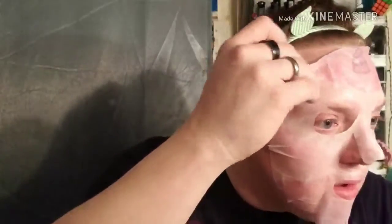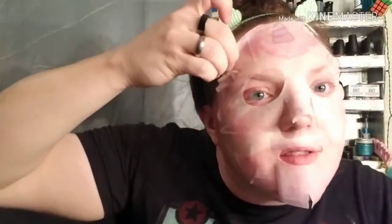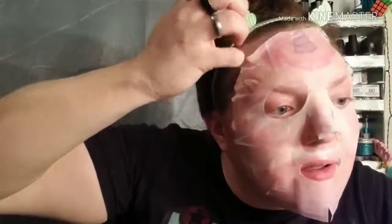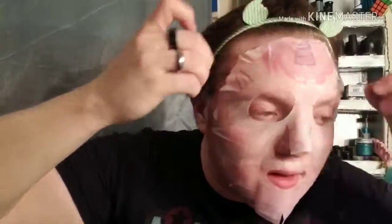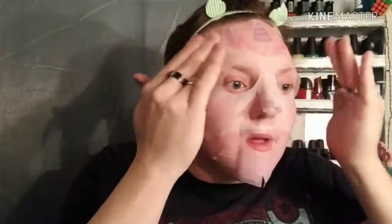And there we go. Do I look like a pretty unicorn? This looks creepy, honestly. But it feels really nice — it's already hydrating, it has a cooling effect, I love it. Okay, I'm going to set my timer for 20 minutes and then we will be back. I'll do a check-in every five minutes or so, so stay tuned.